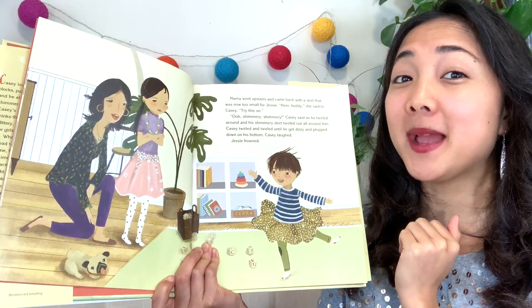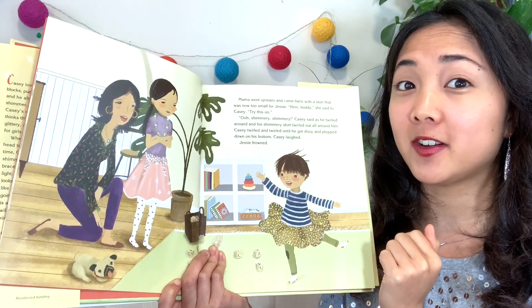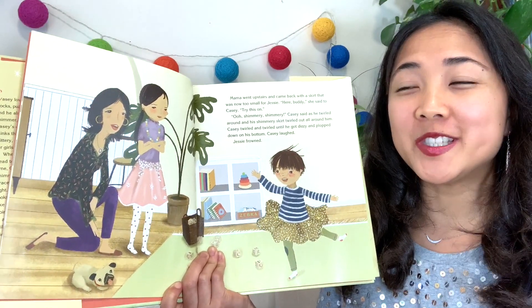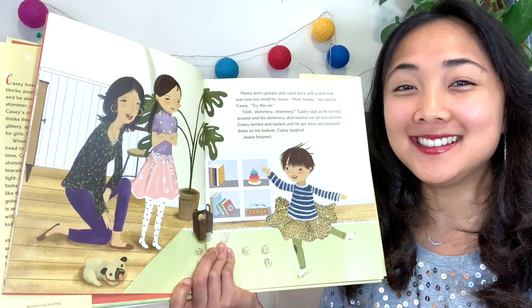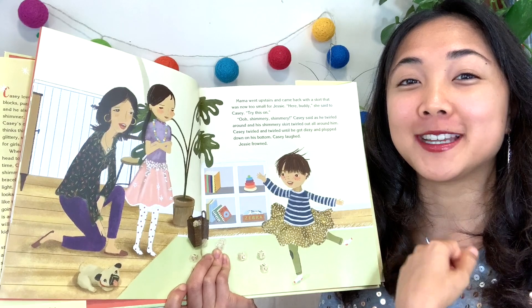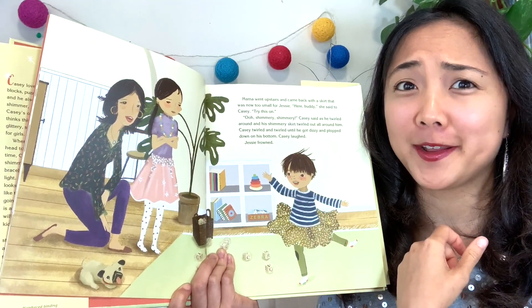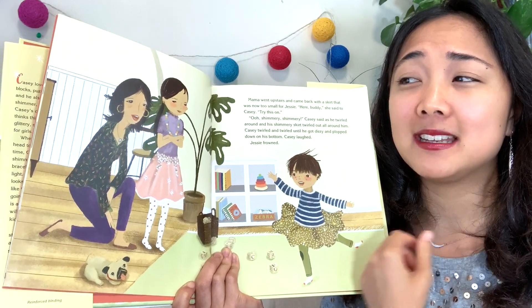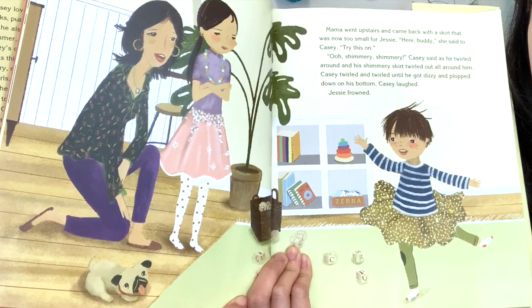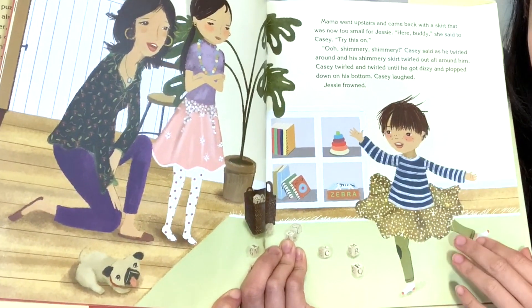Mama went upstairs and came back down with a skirt that was too small for Jesse. 'Here, buddy,' she said to Casey. 'Try this on.' Casey twirled around in his shimmery skirt — it twirled all around him. He twirled and twirled until he got dizzy and plopped onto his bottom, and Casey laughed. But Jesse frowned — she doesn't look too happy, her arms are folded.